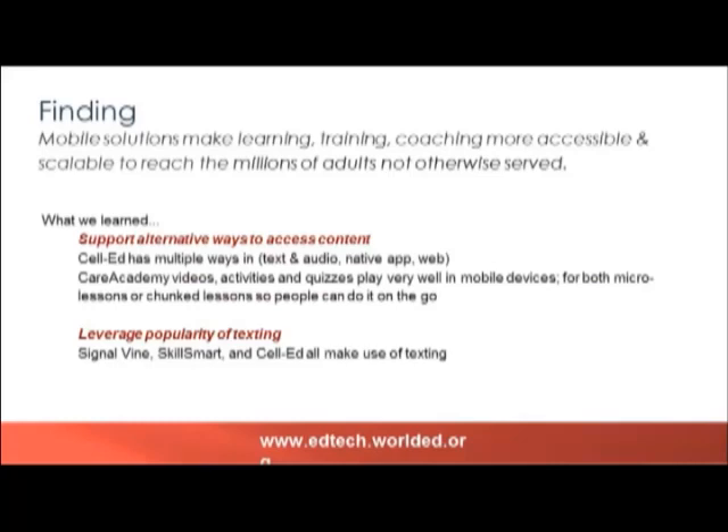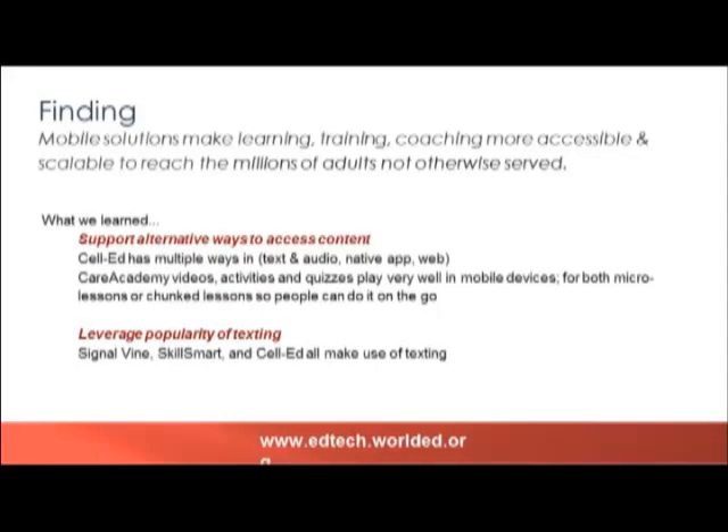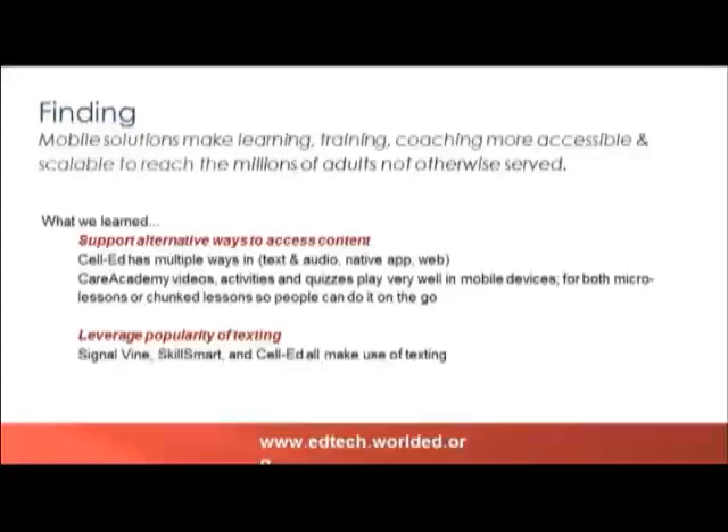We're going to move through five overarching findings. We have overarching findings and then I have chosen one or two exemplar tools that manifest each finding really clearly. Each tool will be represented directly once but referred to several times along the way. Our first finding through this work was that mobile solutions make learning, training, and coaching more accessible and scalable so that we can reach people who are not currently served by the adult learning system.